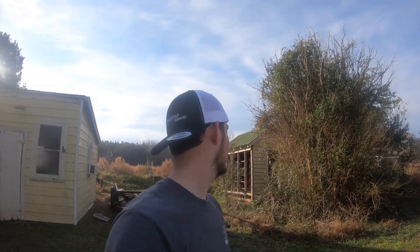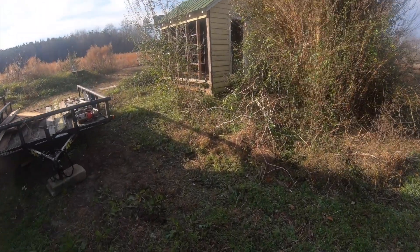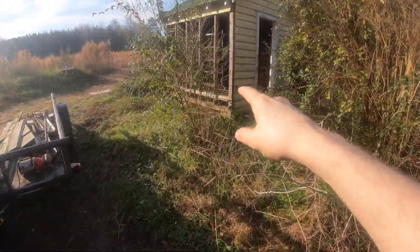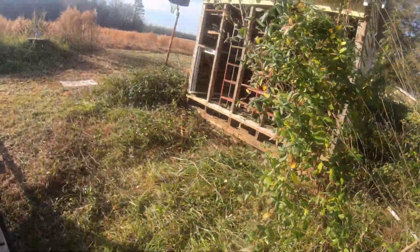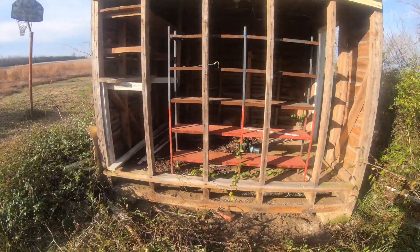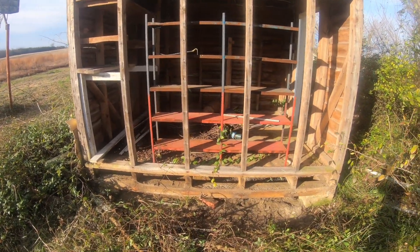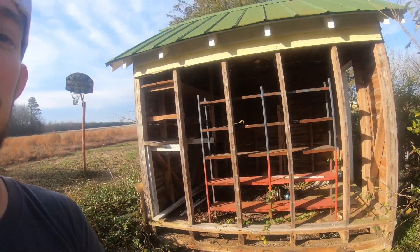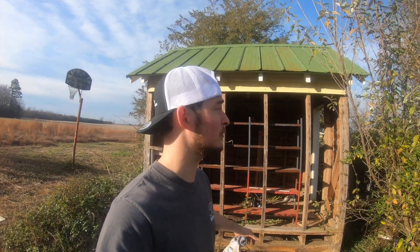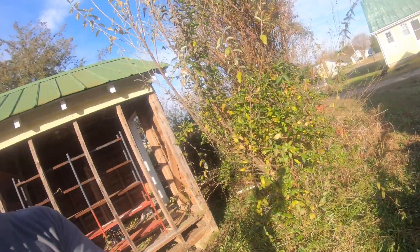So we're going to be tearing down this old potting shed — or what I thought was a potting shed. I'm coming to find out from our neighbor, whose brother built this house in the 30s, that this was actually a smokehouse. He raised pigs and butchered them in here. We're tearing it down and salvaging some of the lumber, and then we'll vote on what you guys want to make with it.